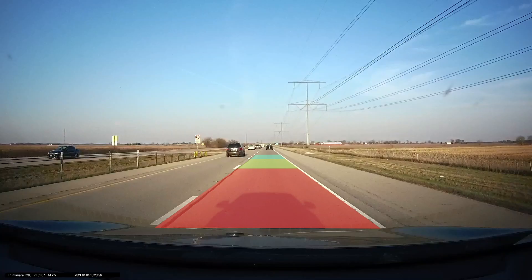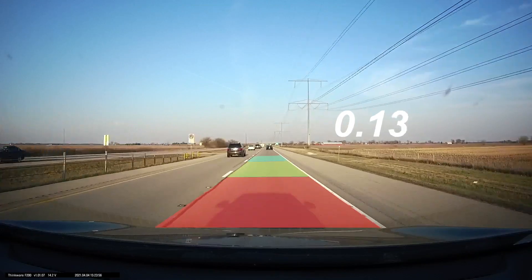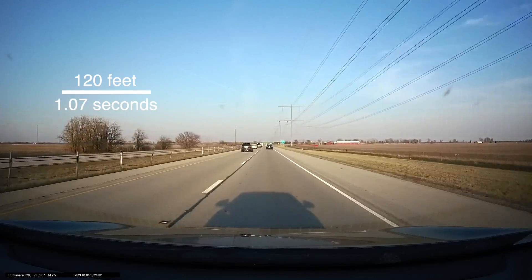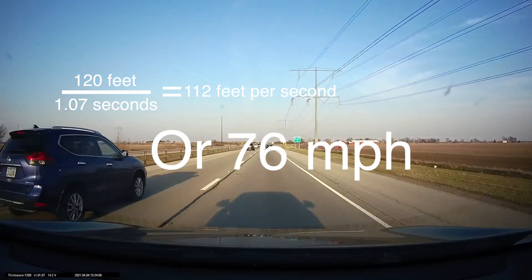These three sectors indicate 40 feet each, or 120 feet altogether. As we can see, the car in the video moved through these sectors in 1.07 seconds. So 120 feet divided by 1.07 seconds is equal to 112 feet per second, or 76 miles per hour.